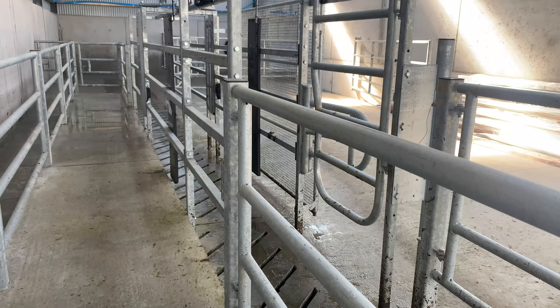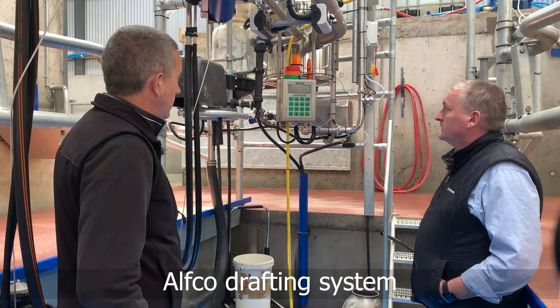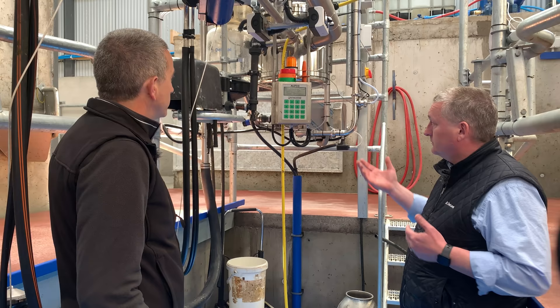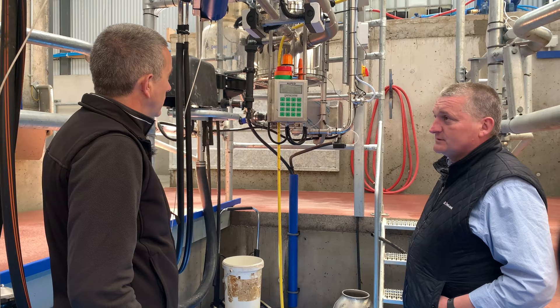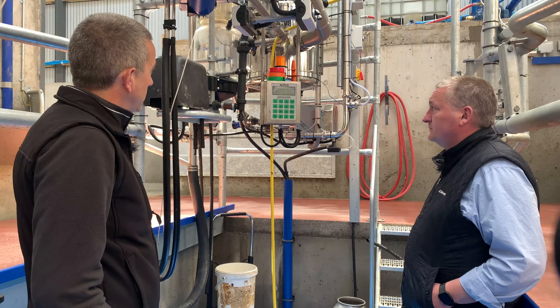For drafting on a standalone parlour we use the Alpha drafting system, which is an excellent system. Any heat detection can be fitted and it will communicate with it. There's an app for the field — if you go out and pick your cows, it downloads automatically when you come back in. There are going to be a lot more drafting systems sold because in one-man operations it saves a pile of work, whether sorting cows or going to the mart.